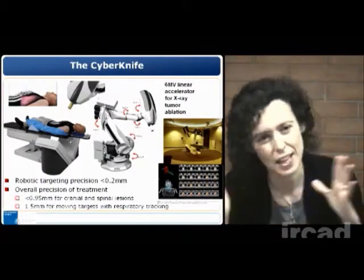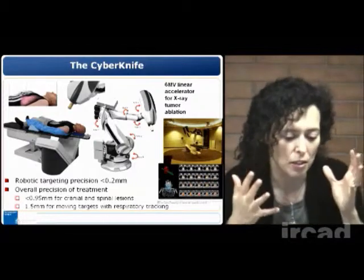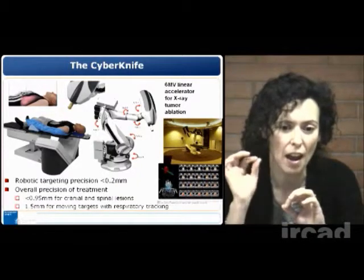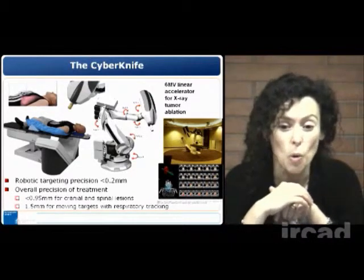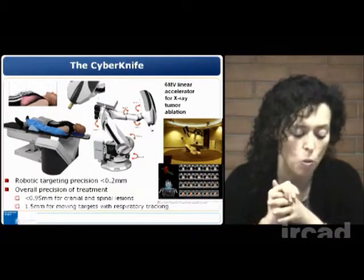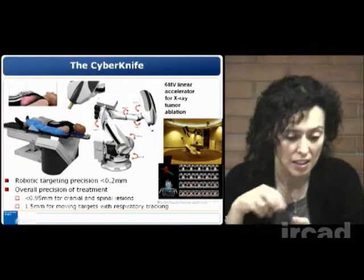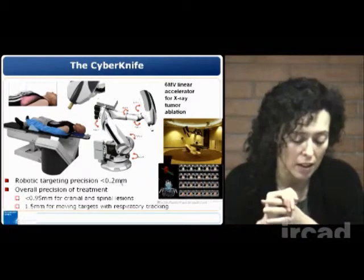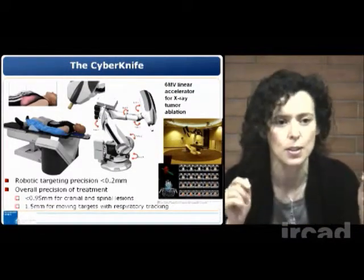The second example is the Cyberknife. In this case, the robot is not teleoperated but is a sort of autonomous robot, very similar to the robots used in industrial automation. It is a robot with very high accuracy — the robotic targeting precision is less than 200 microns. The overall precision of the treatment, which is X-ray tumor ablation, is less than one millimeter for cranial and spinal lesions. It is also possible to perform therapy while tracking respiratory motion, and with respiratory tracking we have a precision of 1.5 millimeters. That is extremely good, and this is possible thanks to the robotic design.